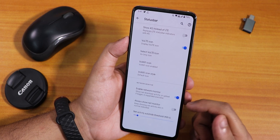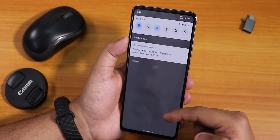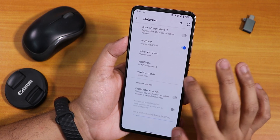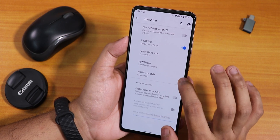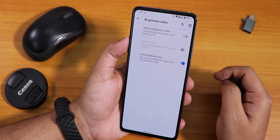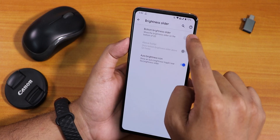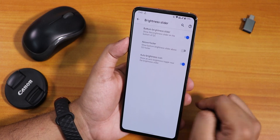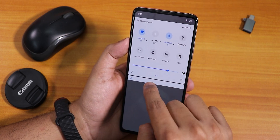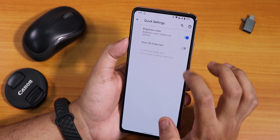There's a network monitor you can enable. In the quick settings panel there's a brightness slider, and you can move it to the bottom — right now it's on top but you can place it at the bottom or above the footer area. There's also a 'show quick settings footer text' option.